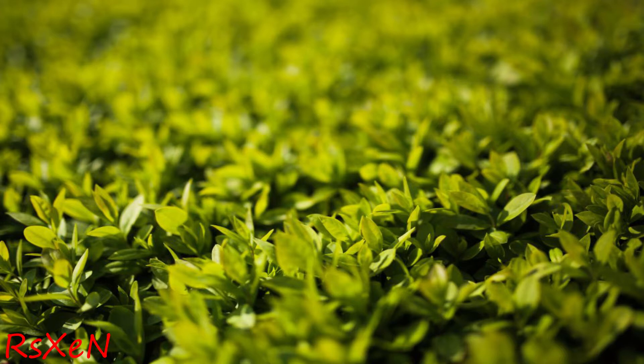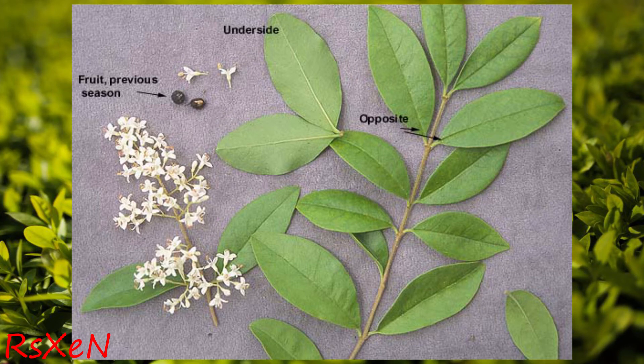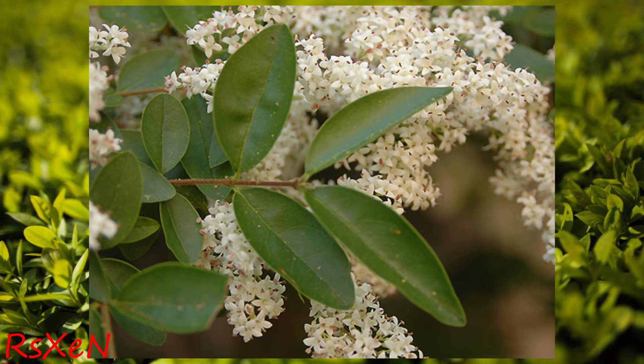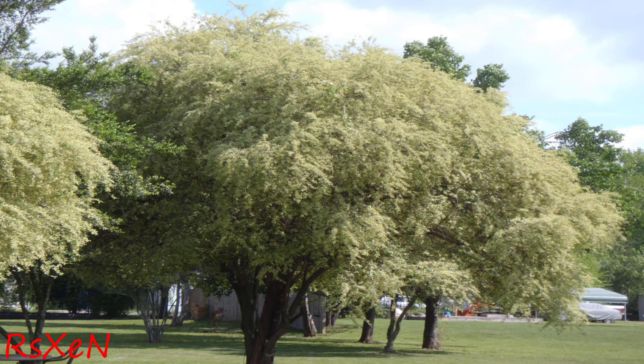There is a huge distinction with most of the information you see when they're talking about privets being invasive, and that is the sinense is typically the one they're talking about and the one they show. The sinense pretty much looks just like the one I have — that green color, white flowers. However, they grow a little differently, and it's hard to tell without checking pictures and seeing them in a different environment instead of in a hedge form. One big difference is that the sinense grows rather large, sometimes 20 plus feet, becoming more of a tree than a shrub. This makes a substantial difference in how it affects the ecology surrounding it.